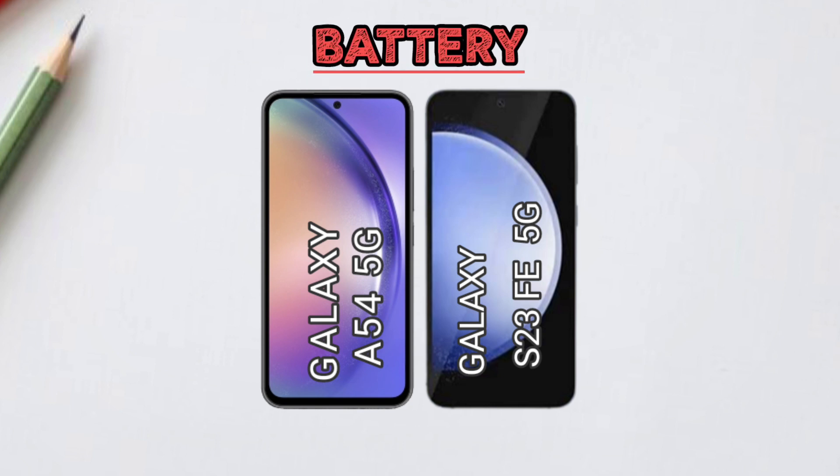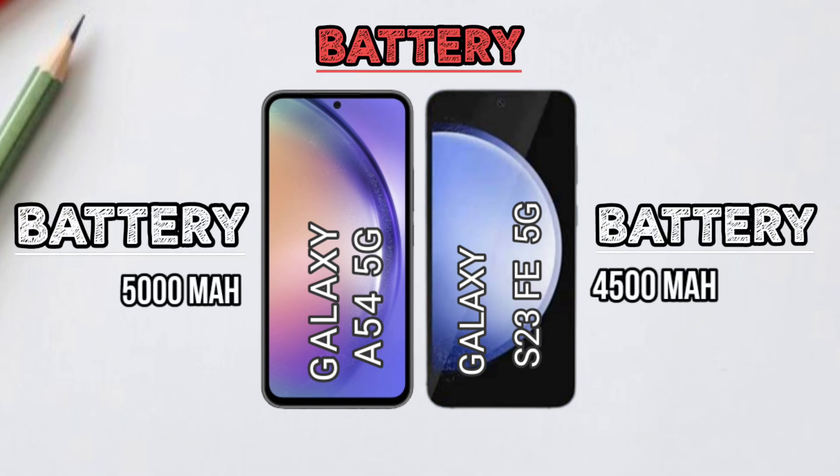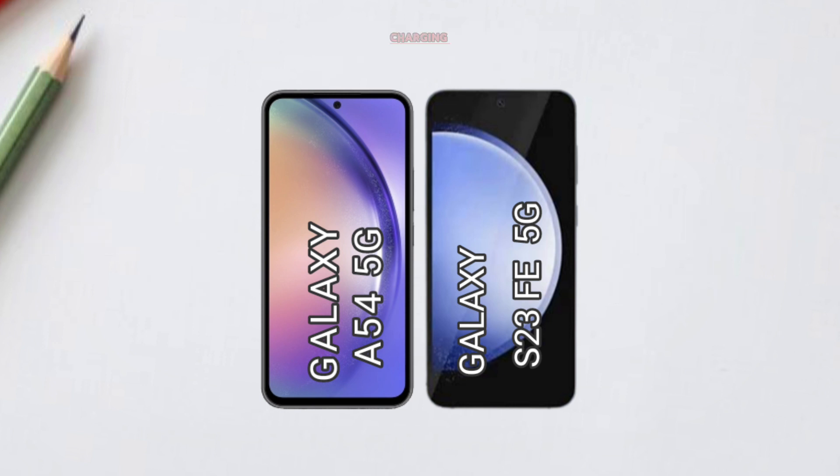Battery comparison. Charging comparison.